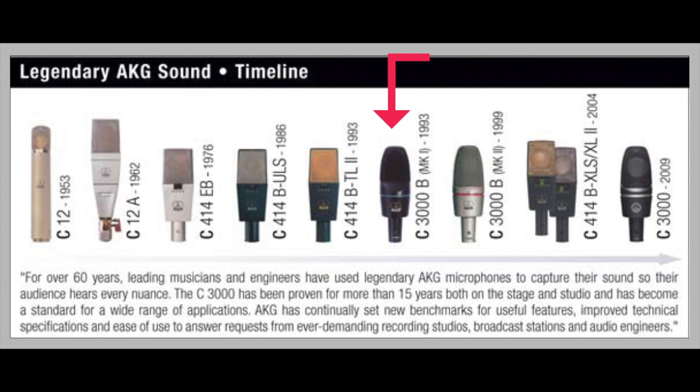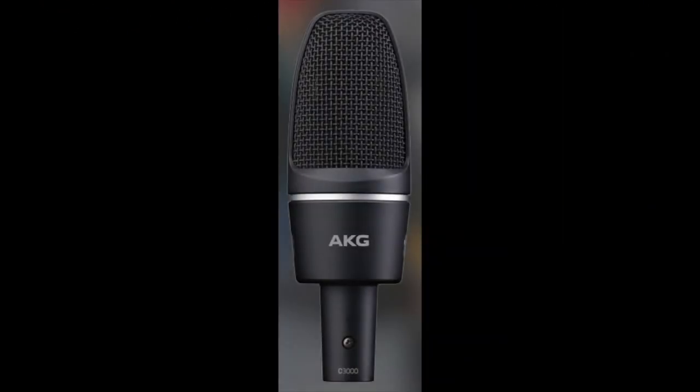The current version was released in 2012, model number C3000, color black with a gray stripe, but the logo has been replaced by a black letter wordmark — just the letters AKG — in the same place the company logo was on all the previous versions.